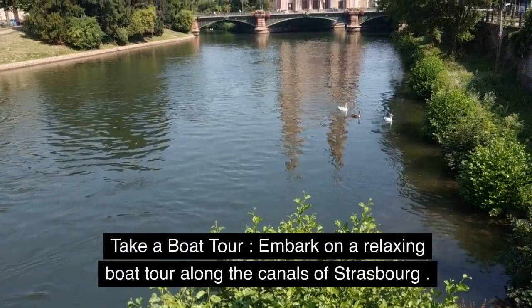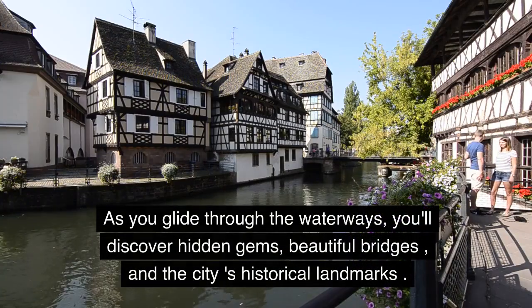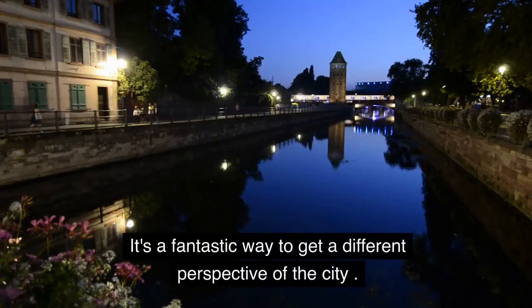Take a boat tour. Embark on a relaxing boat tour along the canals of Strasbourg. As you glide through the waterways, you'll discover hidden gems, beautiful bridges, and the city's historical landmarks. It's a fantastic way to get a different perspective of the city.